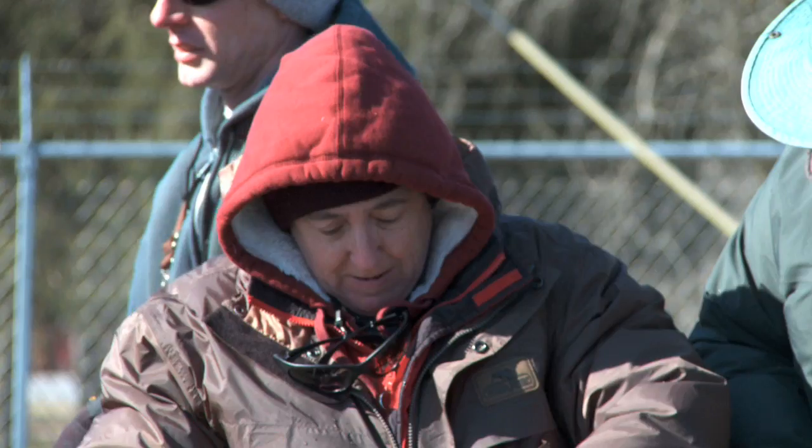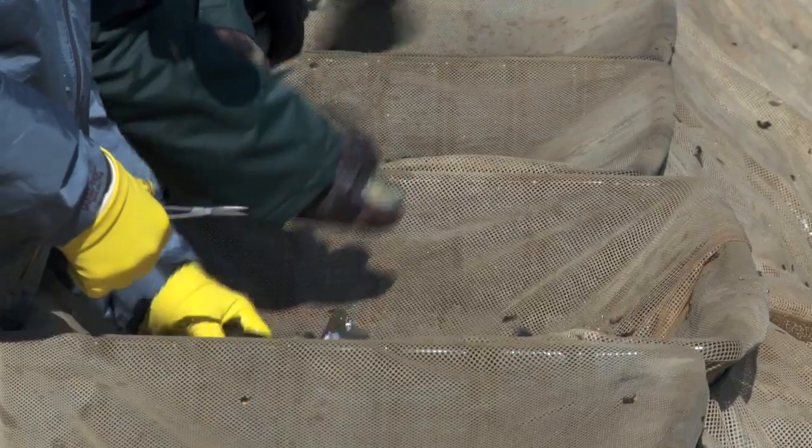We're going to do 43,000 today, we hope. What you want to do is keep a count in your head of how many you clip.